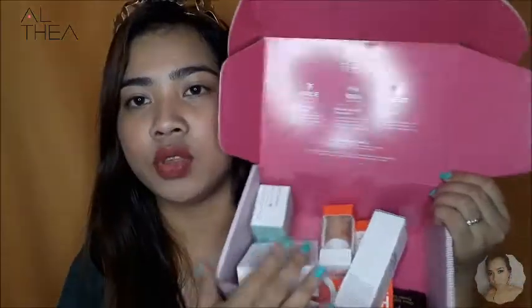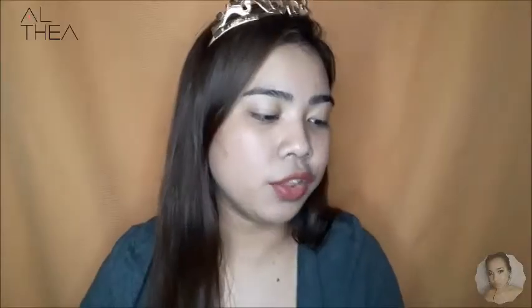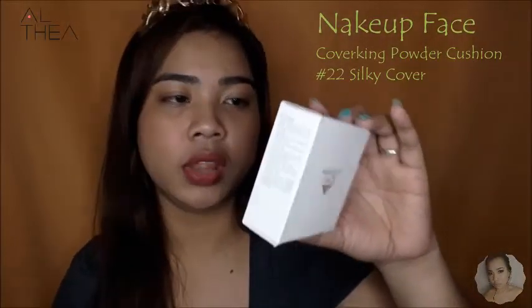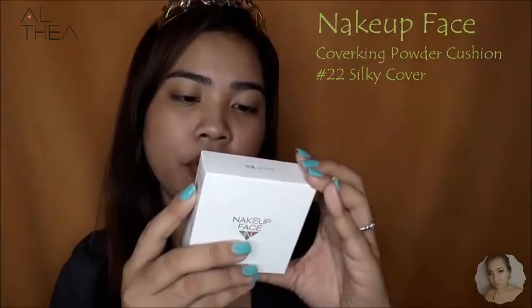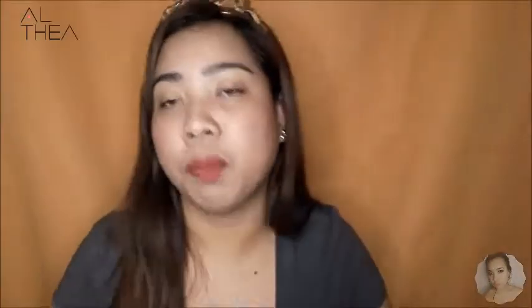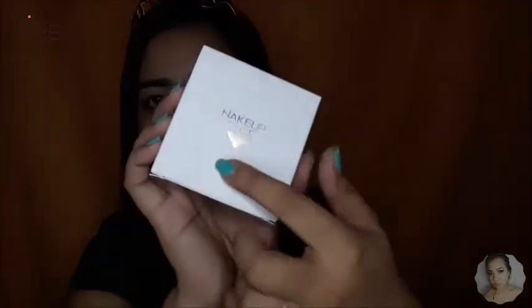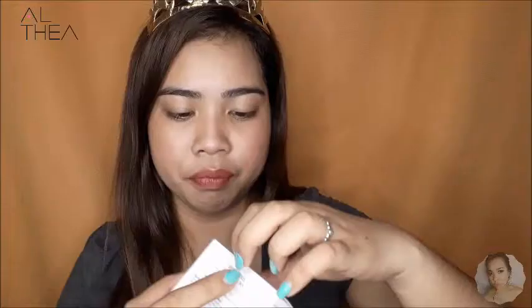So I have 1, 2, 3, 4, 5, 6, 7 products na andito sa akin. The first product that I have here is this makeup face — this is the Cover King Powder Cushion in the shade 22. May SPF 50 plus and PA plus plus plus na sya. Ganito yung tura ng packaging nya — holographic yung brand.